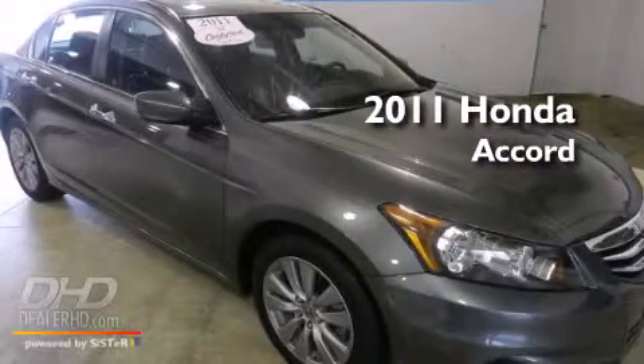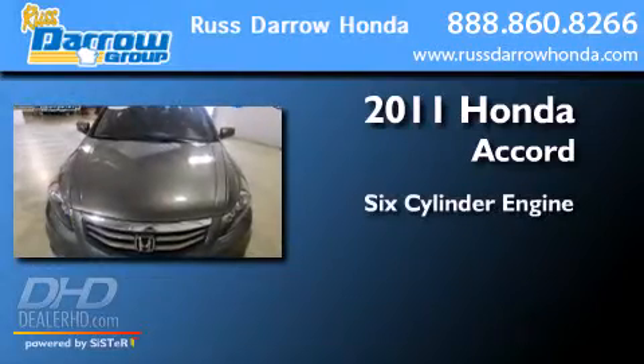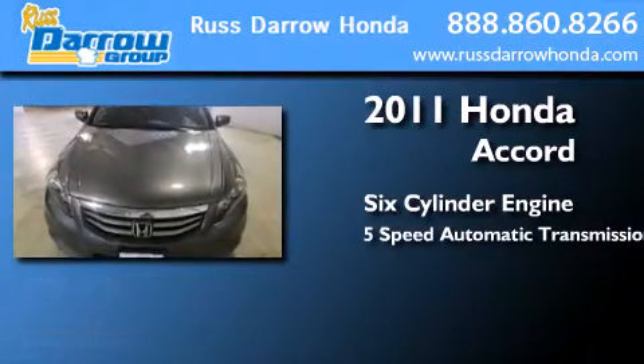This is a certified pre-owned 2011 Honda Accord. It has a six-cylinder engine and a five-speed automatic transmission.